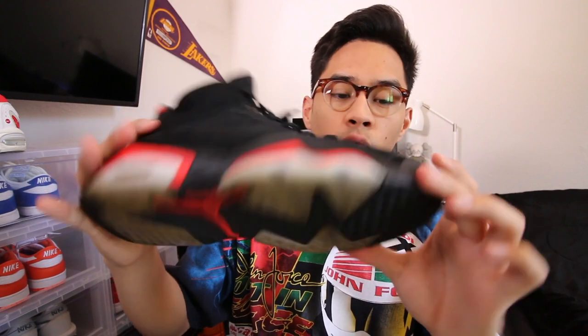So next up is the Jordan 6 Infrared. This is the one that released recently with the Nike Air on the back — nice little black on black, but hopefully you guys can see it. They are slightly worn. I put these up for $275 and then with the 15% off for the Memorial Day sale, it is like $232 shipped. These are still available on the web store, so hopefully they don't sell out before you guys check it out after this video.